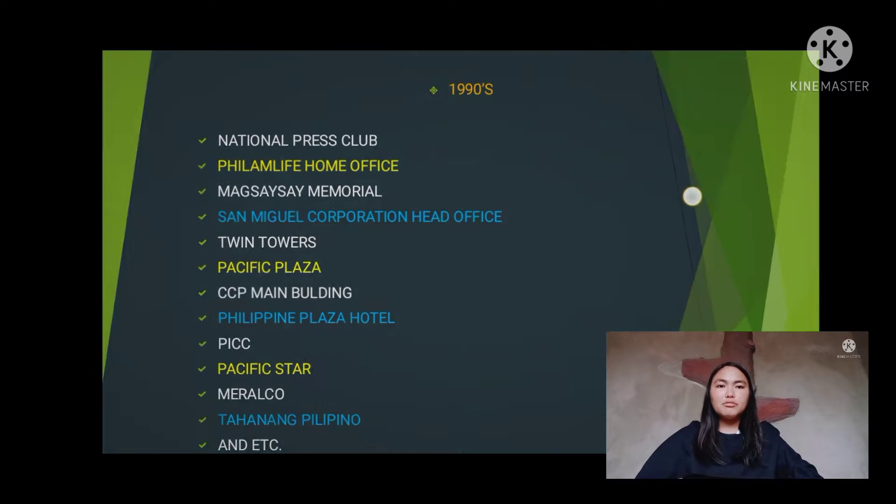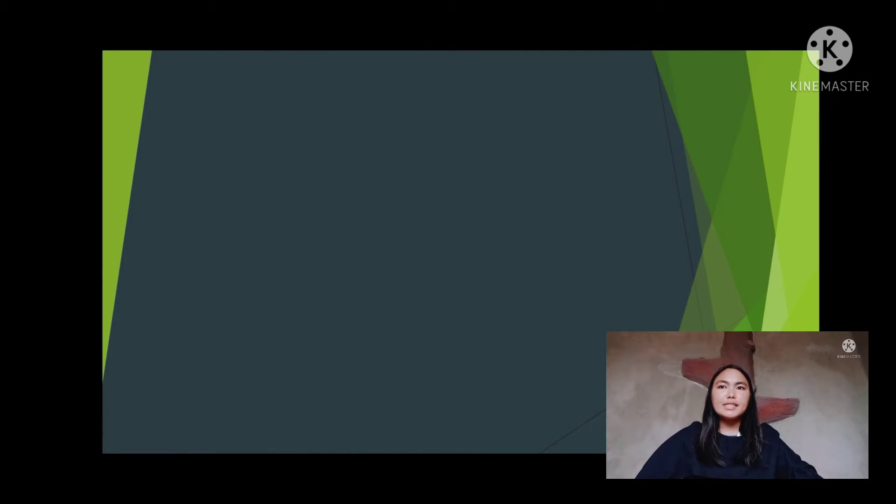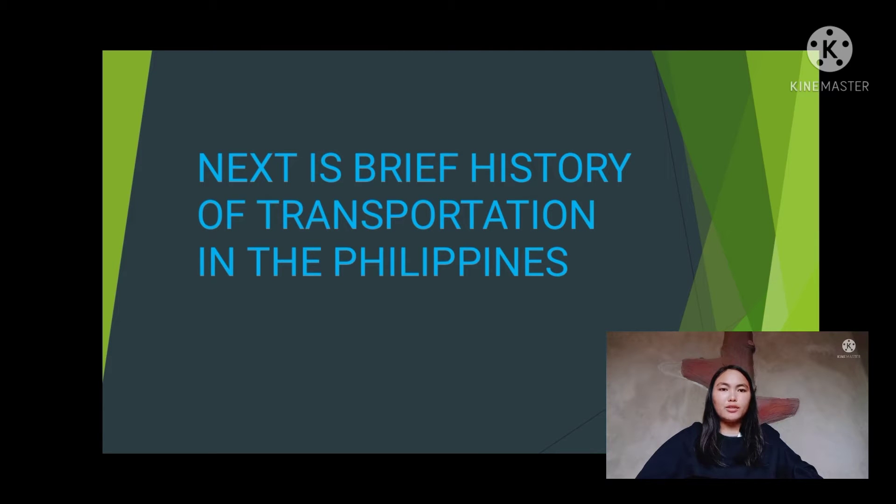That's the end of my report. Thank you for listening. The next topic is the Brief History of Transportation in the Philippines.